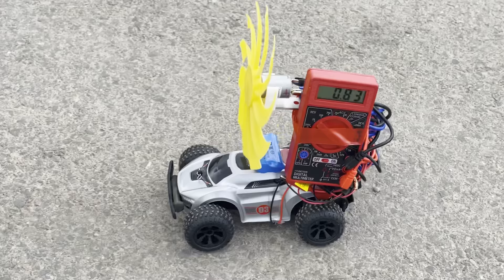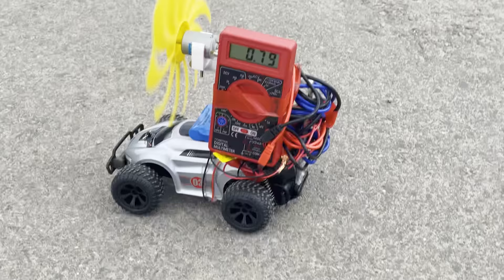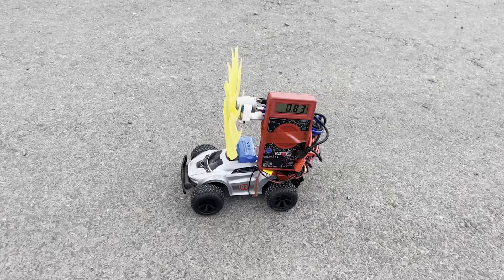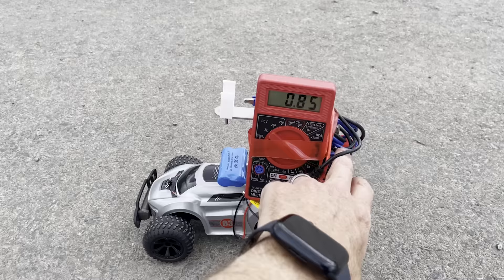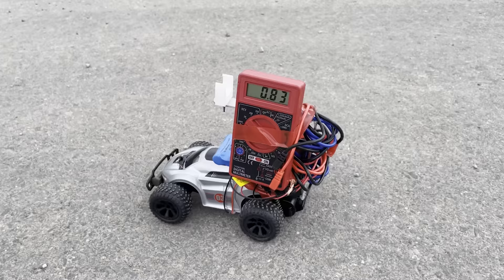We have a strong headwind now — it can't even go into the wind. And now take it off, and we can go into the wind. So even when there's a strong wind, this still can move better without the windmill.